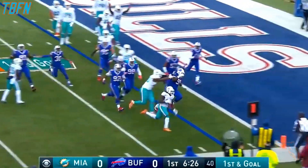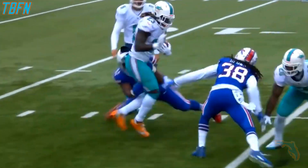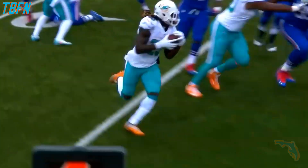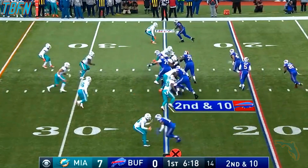Ajayi still fights off a tackler and gets to the end zone. The ball has him in the backfield, not able to bring him down. And Ajayi just with those legs, the strength in his legs to get into the end zone. Touchdown of the afternoon.